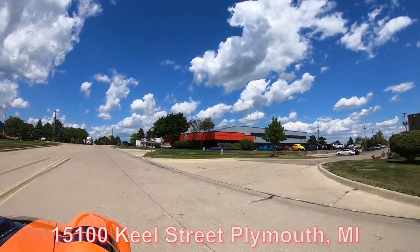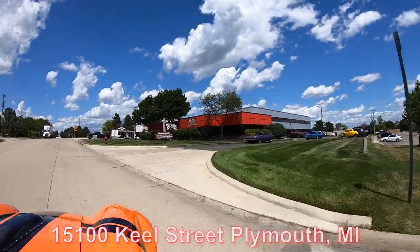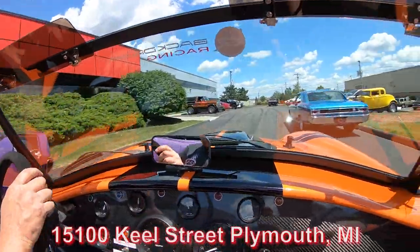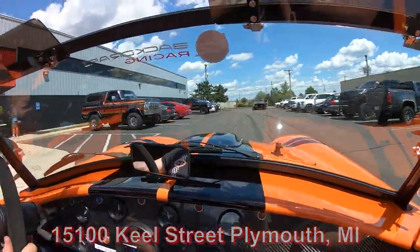Now we've got some good company right here — check out that '70 Charger, we got that '66 Chevelle. Stick with us, we're going to put this one up in the air for you right now.